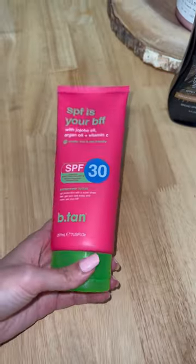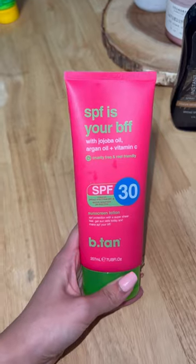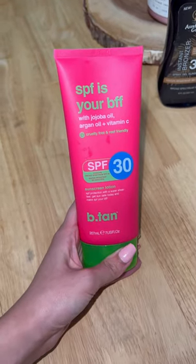And this is definitely something I'm going to have in my summer bag all season long.